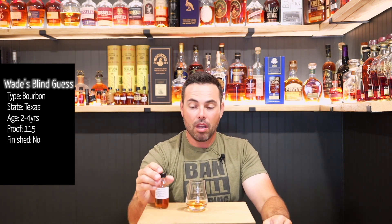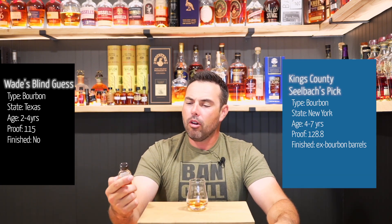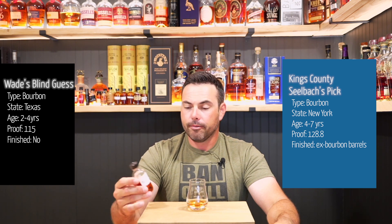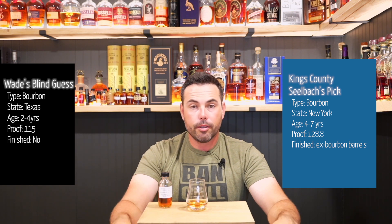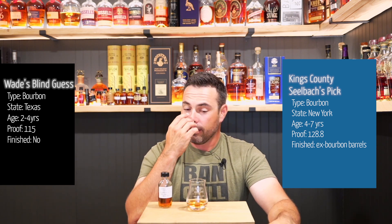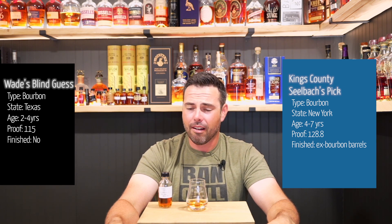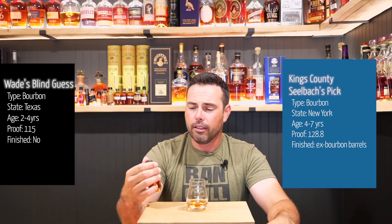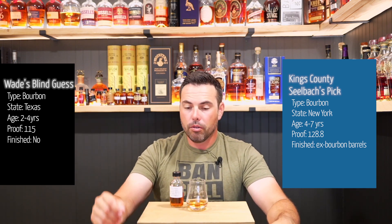I'm going to have to look at Kings County Distillery. 128 proof — okay, way off on proof. I underestimated because it was the first sip of the day. I don't know much about Kings County Distillery. Bourbon Whiskey. I think this is Silbeck's pick, which is probably a higher age. I guessed four years — it tastes young. And I don't know where Kings County Distillery is, so I'll have to put all that information up. Hopefully I have the right information to get this one right.